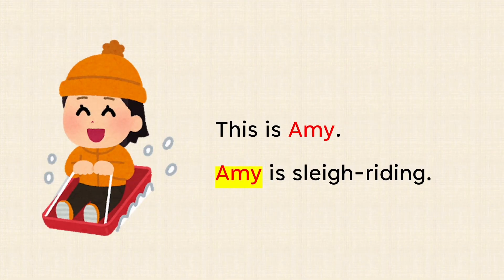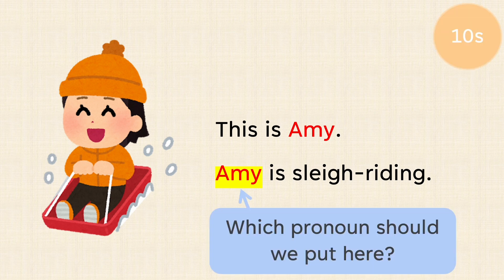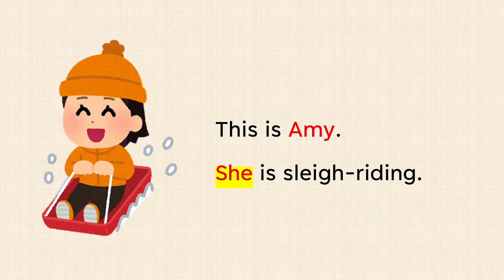This is Amy. Amy is sleigh riding. Which pronoun should we put here? This is Amy. She is sleigh riding.